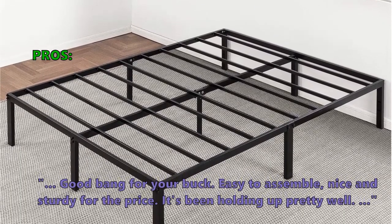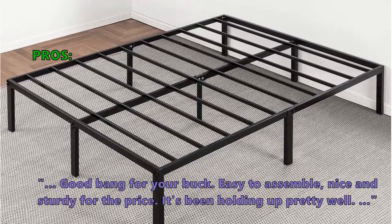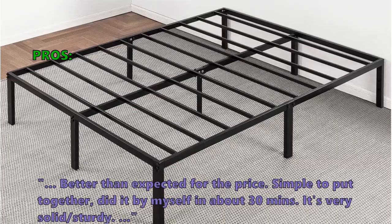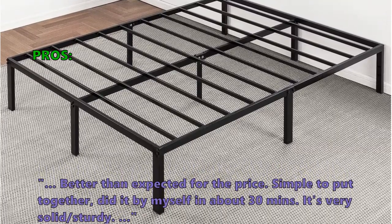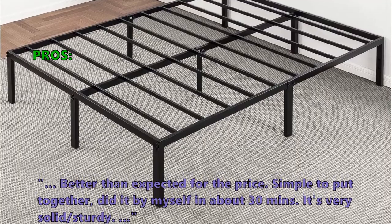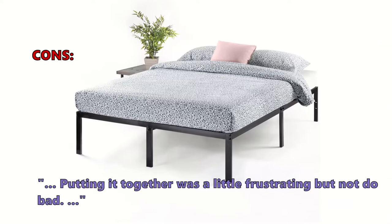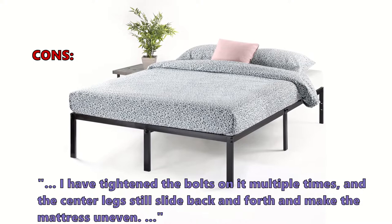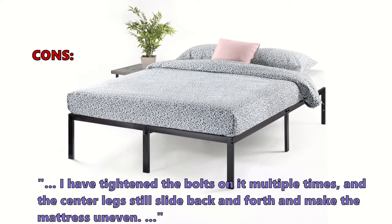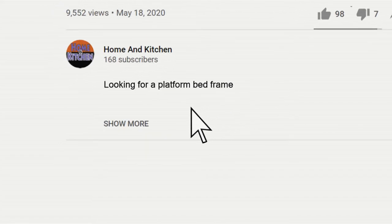Customers who like it write: 'Good bang for your buck, easy to assemble, nice and sturdy for the price — it's been holding up pretty well.' 'Better than expected for the price, simple to put together — did it by myself in about 30 minutes.' 'It's very solid and sturdy.' Some customers had problems: 'Was a little frustrating but not too bad. I have tightened the bolts multiple times and the center legs still slide back and forth, making the mattress uneven.'